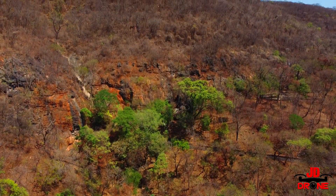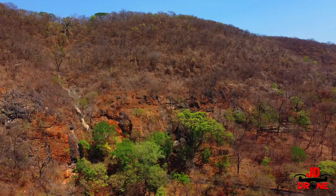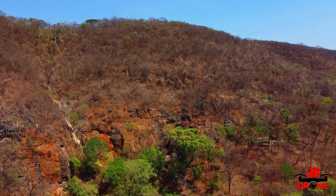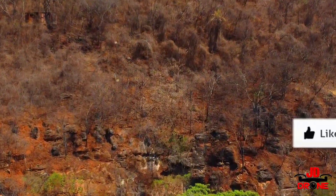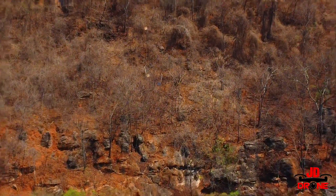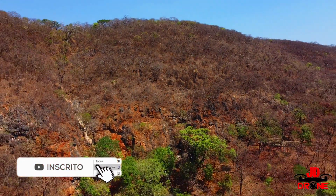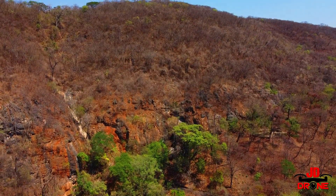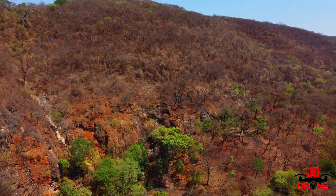Então é isso, pessoal! Episódio 3 de 'Conhecendo Montes Claros por um Drone'. Espero que tenham gostado do vídeo. Deixe seu like, se inscreva no canal, ative o sininho — tem mais conteúdo bom vindo por aí. Deixem nos comentários onde vocês querem que eu filme para postar no canal.